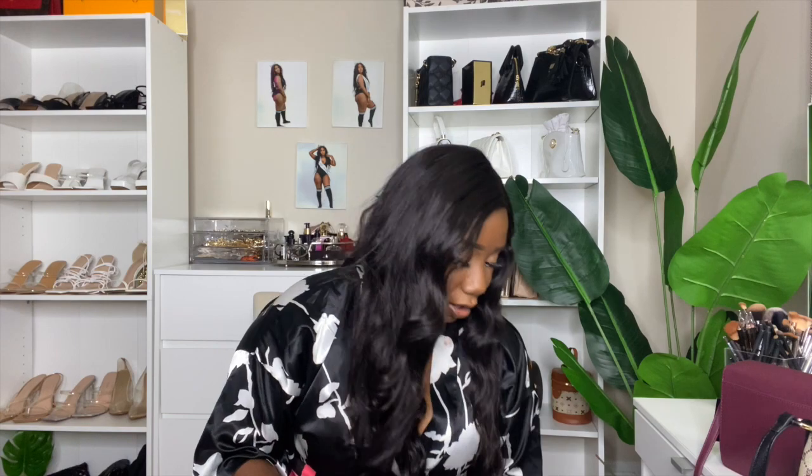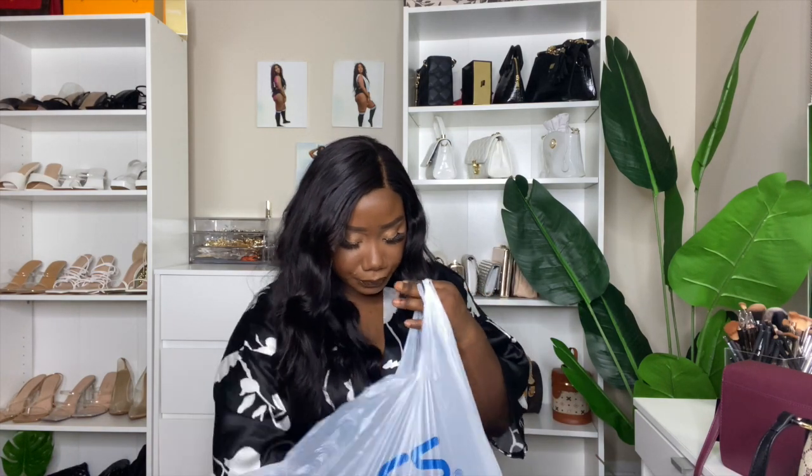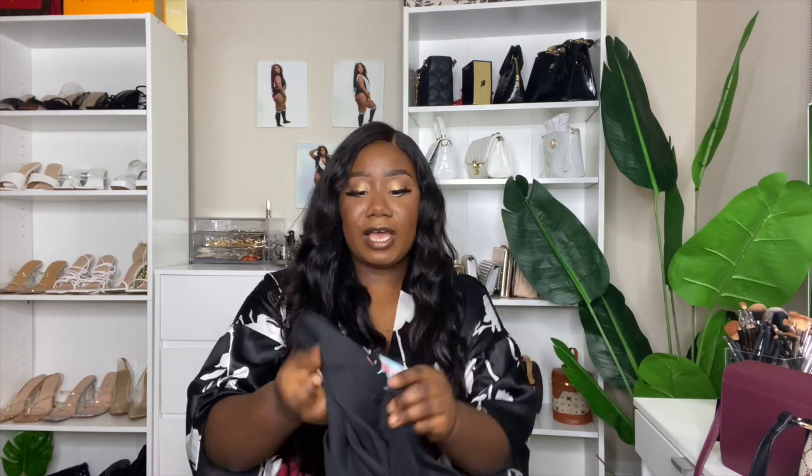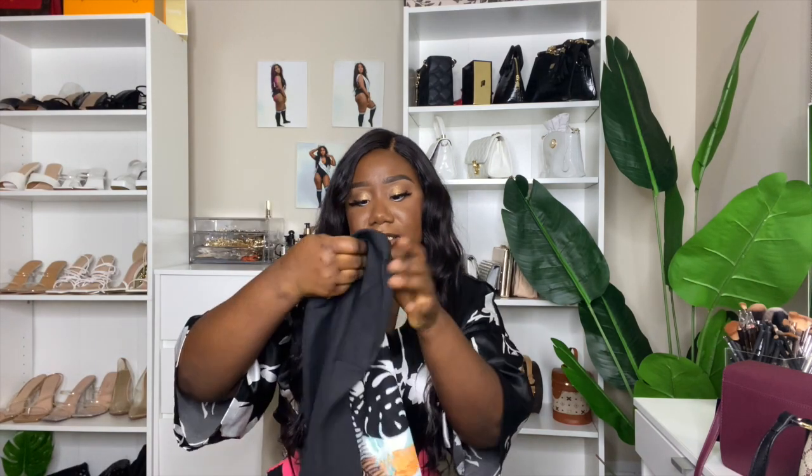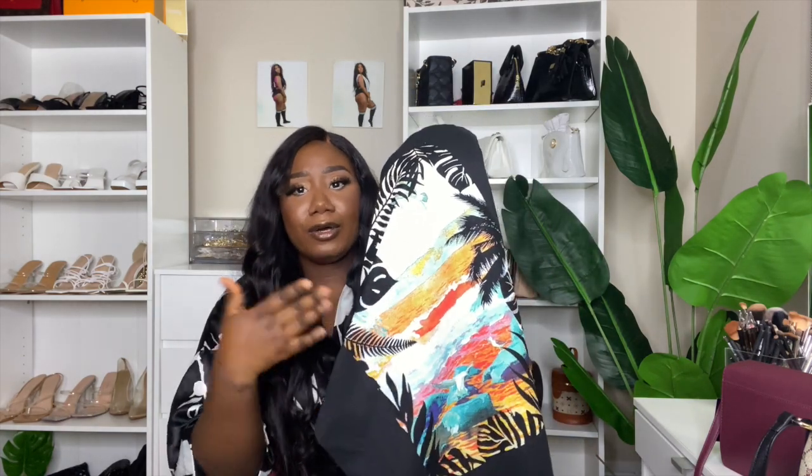Now let's move on to the clothing items. From the men's section, because I want to style a t-shirt outfit, I got this graphic tee — it was about $7.99. I'll definitely be shopping in the men's section for cute t-shirts. I got this in a size medium. It's definitely good quality and I love the design — you can throw a lot of colors with this shirt to bring out the colors in it.